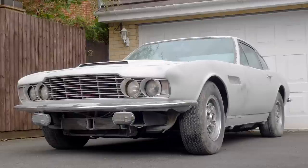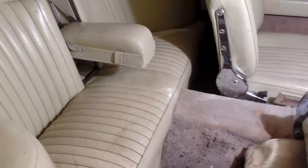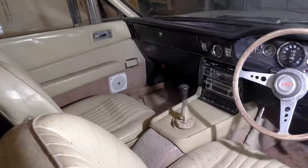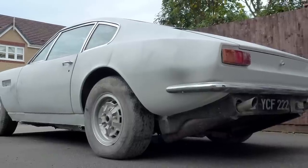We have two Aston Martins in the sale. One is an Aston Martin DBS V8 — a barn find, or garage find. It's one of only about 130 manual cars ever made, been in the current family ownership since 1988, and subject to various degrees of restoration over time. The latest restoration has stalled, so it will need quite a lot of work and recommissioning to get back on the road.